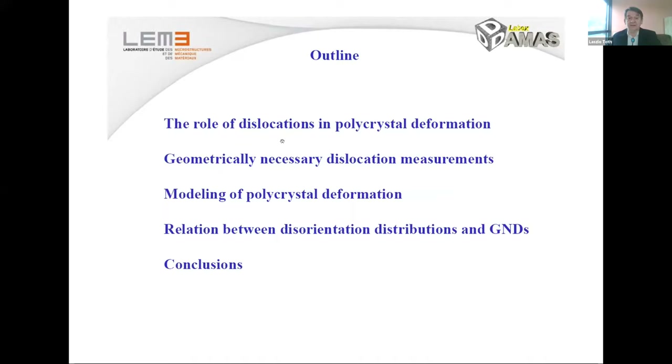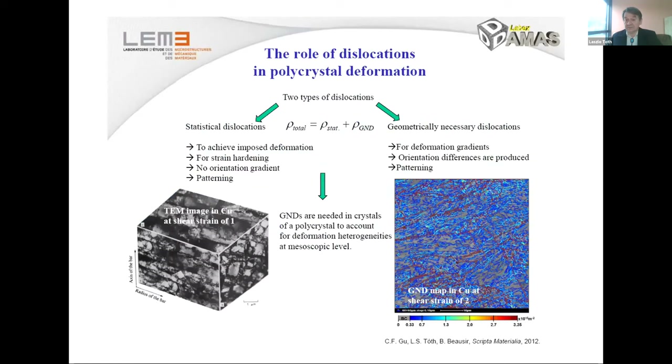I will speak shortly about the role of dislocations in polycrystal deformation, about the role of geometrically necessary dislocations especially, and some modeling results on polycrystal deformation will lead us to an interesting relation between orientation distributions and geometrically necessary dislocations.